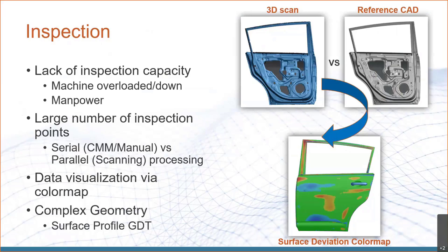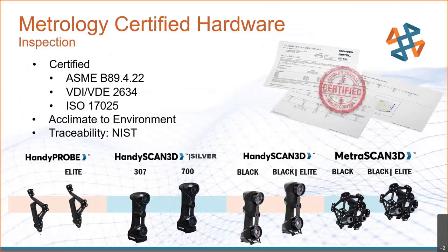Additionally, if you have very complex geometry to measure — especially surface profile GD&T — we can place millions of points on surfaces, giving you very high data density and confidence that you are holding that surface profile callout. Our hardware is metrology certified, with all the different certifications from the OEM. We can use the HandyProbe, the HandyScan Silver, the HandyScan Black, and the MetraScan Black for these applications.